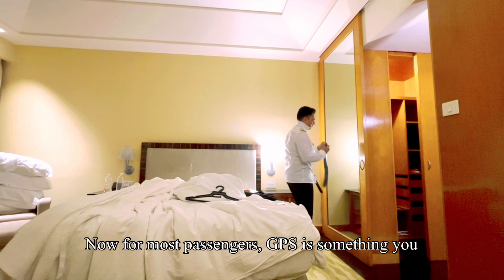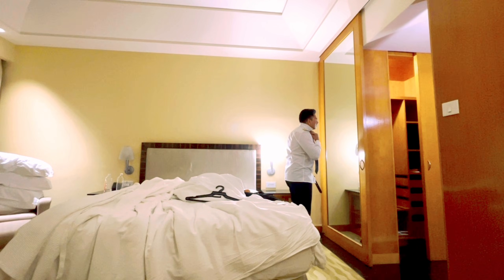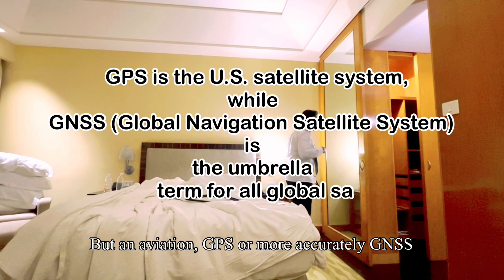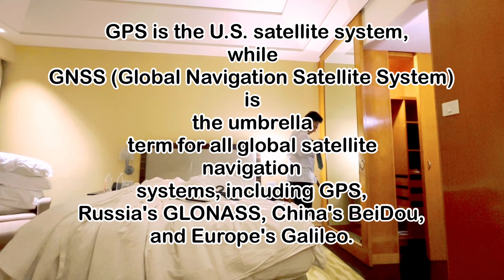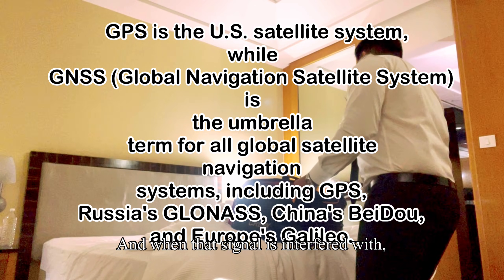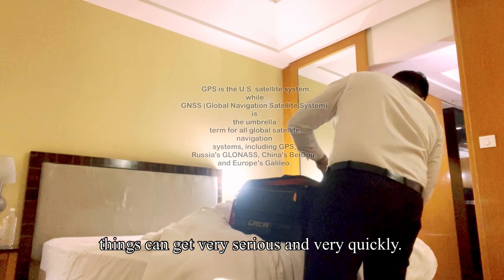For most passengers, GPS is something you associate with Google Maps on your phone. But in aviation, GPS — or more accurately GNSS — is a critical input for navigation, situational awareness, and many automated systems. And when that signal is interfered with, things can get very serious, and very quickly.